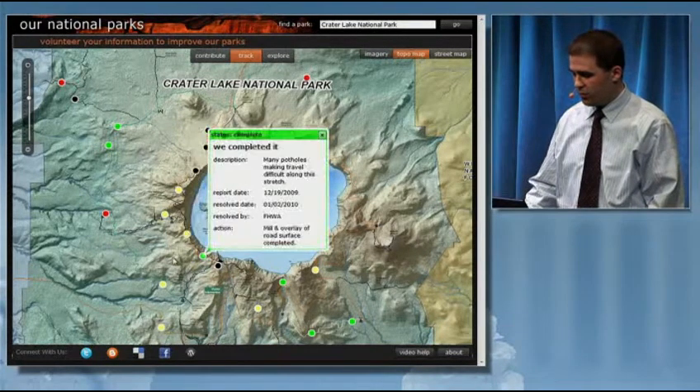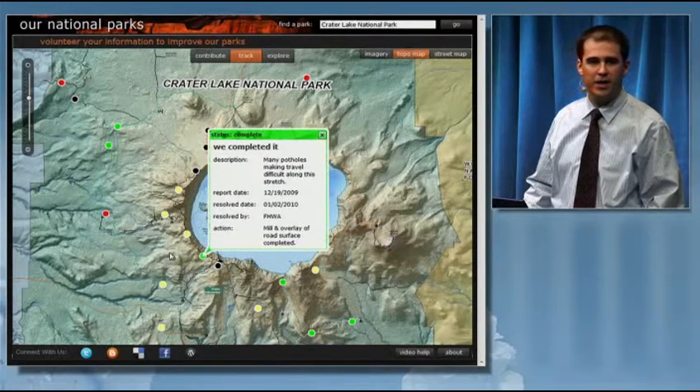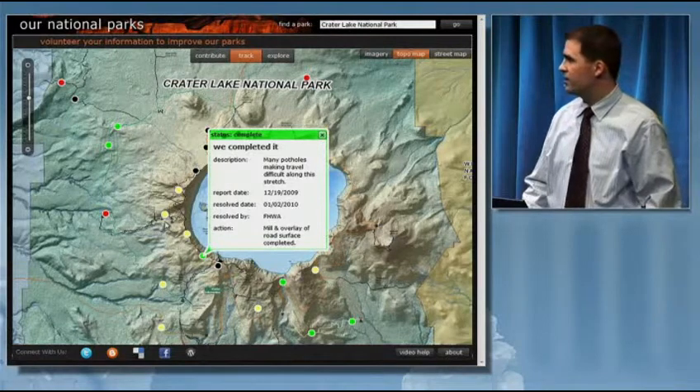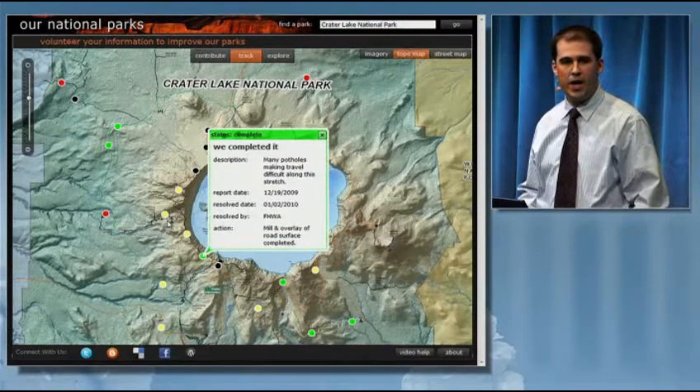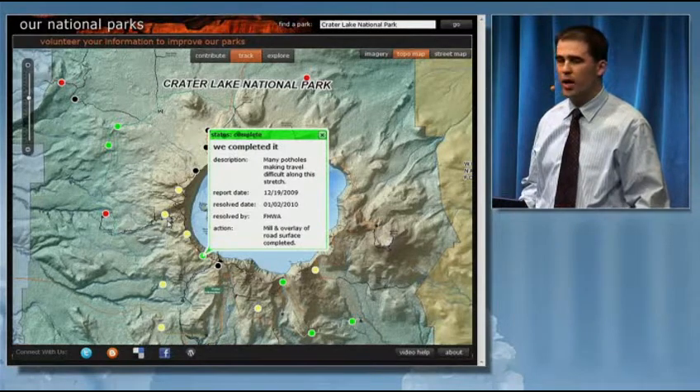Finally, when the problem is resolved, the dot turns green and the information is updated a final time. A system like this can provide an agency with a transparent way to provide feedback on what's being done with comments they're receiving. It can also help citizens feel like their feedback is being heard.